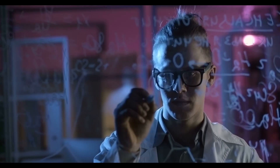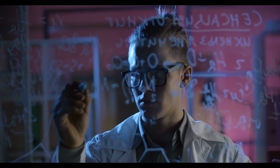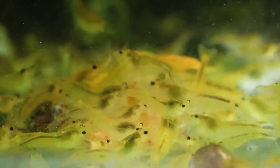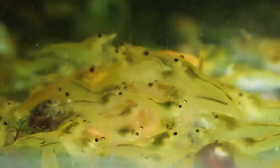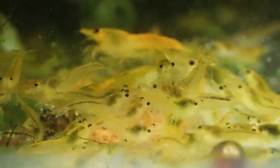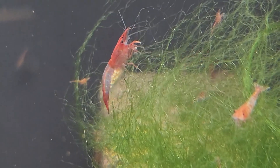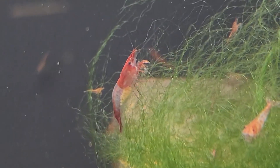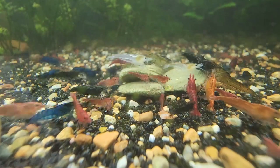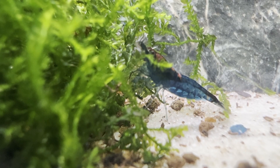Now that we understand why mixing neocaridina colors tends to result in brown or wild-type offspring, the next logical question is: what should you do instead? The answer depends entirely on your goals. If your primary focus is to maintain a clean, consistent line of a single color, the best approach is to keep only one color morph per tank. This allows you to maintain genetic stability, reduce the chance of wild-type traits reappearing and produce offspring with strong, predictable color. But not everyone is trying to breed for quality or sell shrimp. If your goal is creating a tank that's vibrant, diverse and visually interesting and you're not concerned with long-term color purity, then setting up a mud tank can be perfectly valid and enjoyable. In these tanks, different colors mix freely and over time you'll likely see a wide variety of shades, including gray or brown, but also occasional surprises.